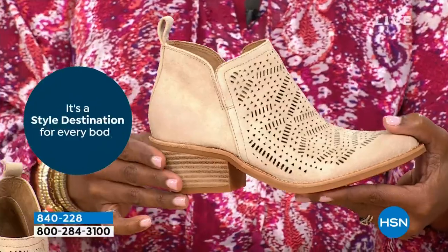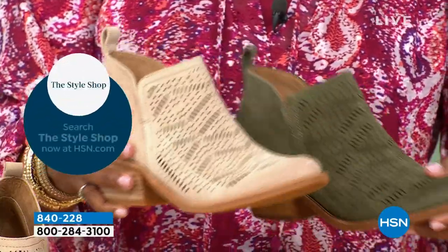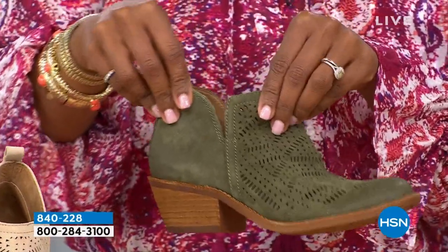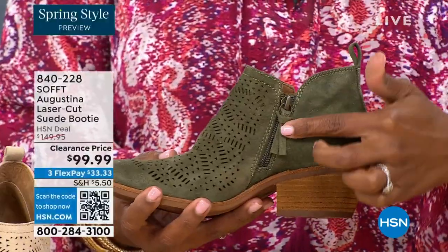And that is again the proof in the little details of the quality. The little slit on the other side so nothing's digging into you, the beautiful zipper closure with the matching pull tab. And then the nice stacked heel.